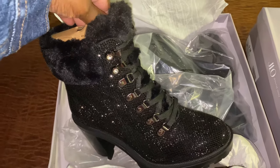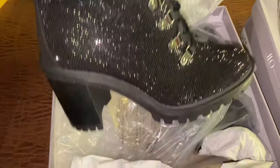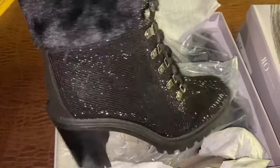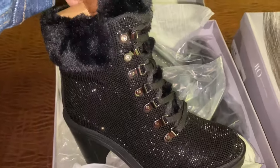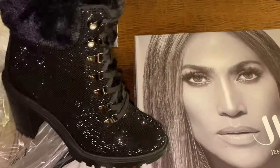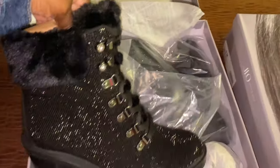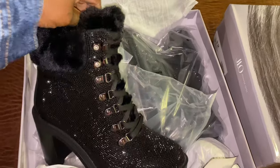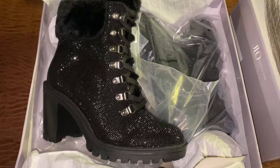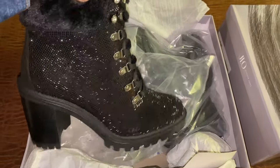I don't know what size I wear yet since I haven't tried them on, but by the looks of it, it might be the eight and a half. Definitely go grab some JLo booties from DSW — they did the thing because these are bomb. That's all I picked up for today, just wanted to let you guys see a few of my orders.